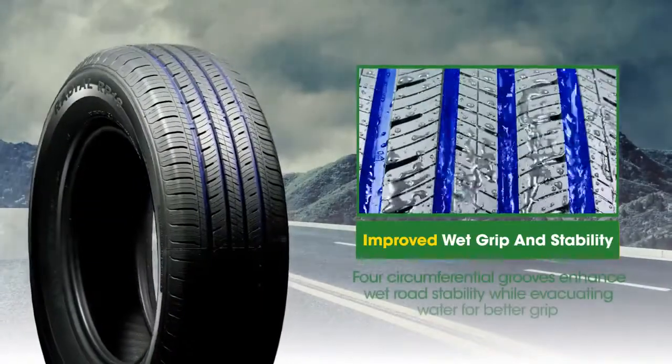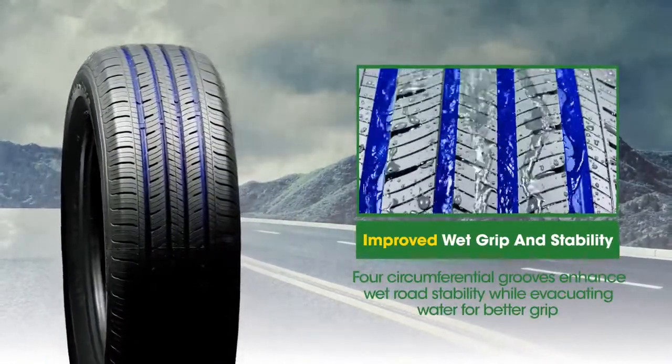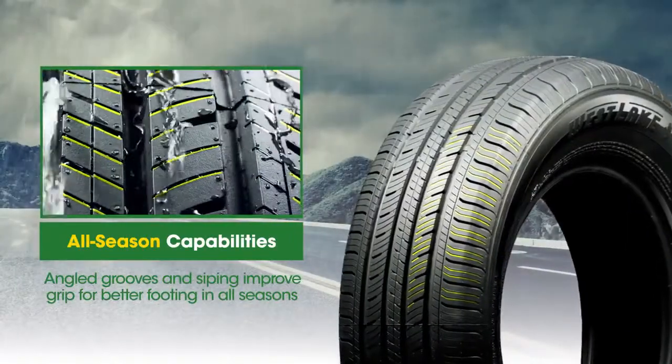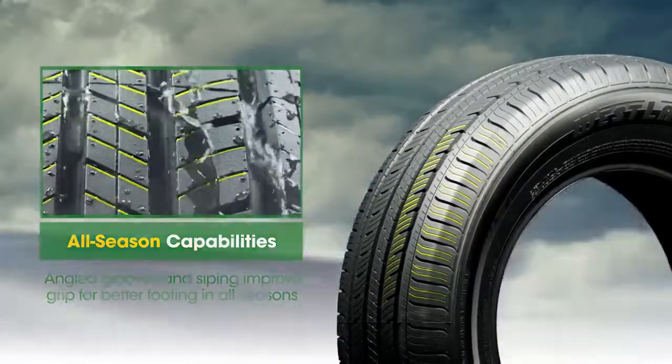Four circumferential grooves maximize water evacuation and hydroplane resistance for enhanced grip in wet road conditions, while angled grooves and strategically placed siping are engineered to deliver a smooth, quiet ride and better footing in all weather conditions.